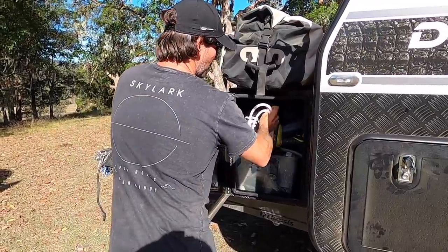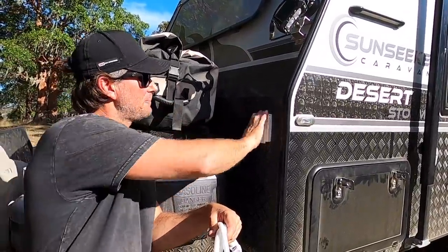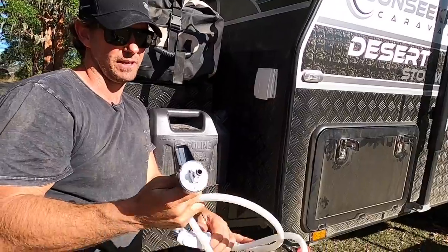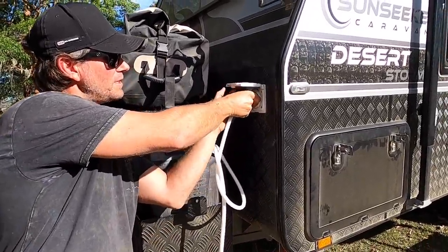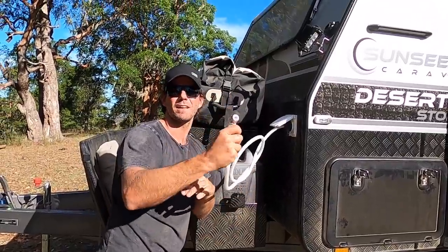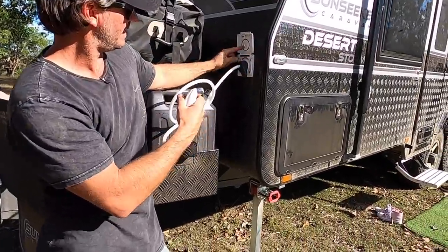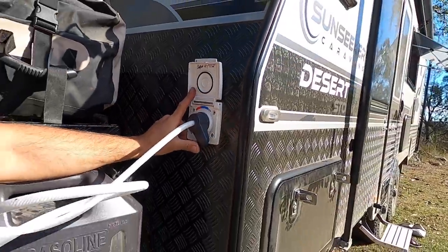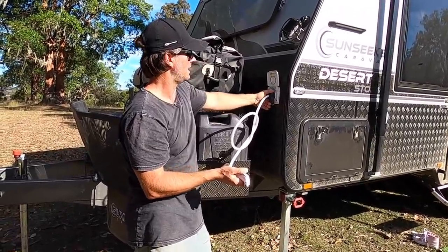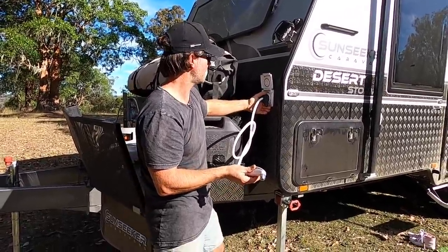One thing I'll show you while we're here is a little exterior shower - it's a standard thing on a Desert Storm. It's a flick mixer hot and cold exterior shower. All you have to do is plug this little cam fitting in and then you've got hot and cold water. We've never had one before - we usually just ran the tap on the front of the drawbar for a cold shower. You just plug it in, swing it to the hot side or the cold side - super easy. We've used it a few times and it's pretty handy. If it was going to be extra cost we would have said no, but it comes standard.